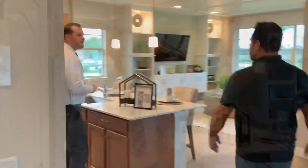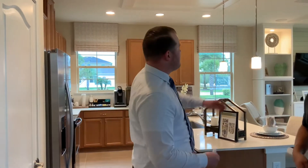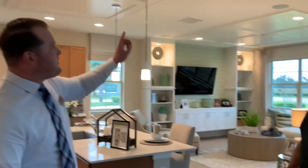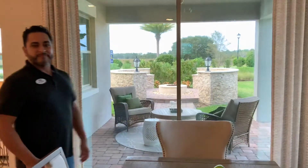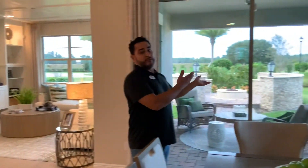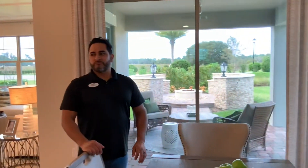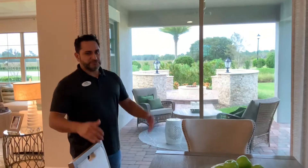Look how pretty this place looks. What's upgraded in this particular home and not included is some woodwork on the ceiling, the built-in entertainment center, the speaker system, and the fire pit in the backyard. If you want that, you can have it included. How much would that be? Like $15,000? Give or take.